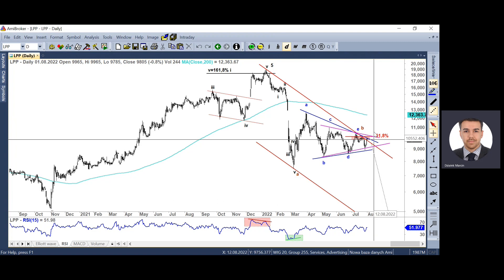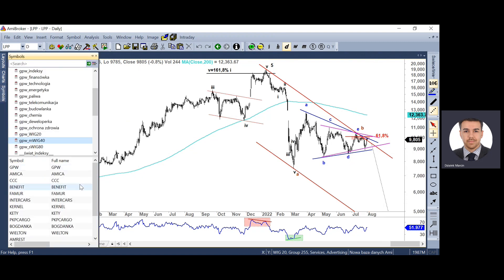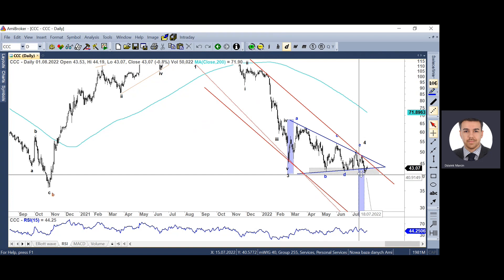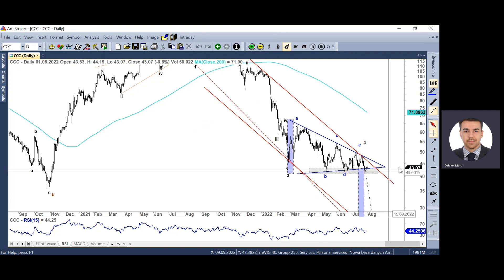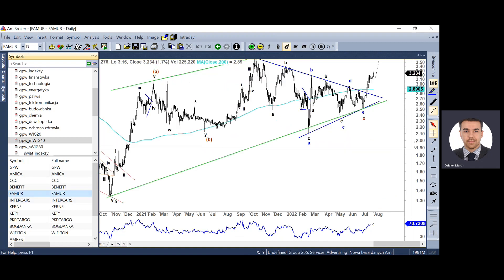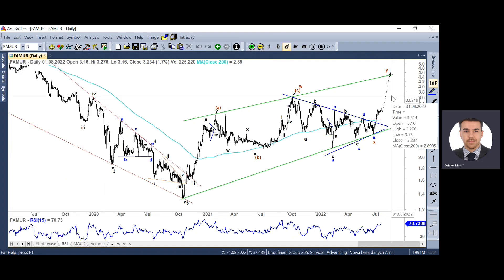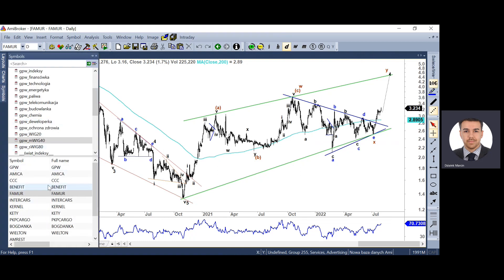Jeszcze większe prawdopodobieństwo ma układ czarny, gdzie powinniśmy zaczynać kierunkowy ruch w dół – układ zostanie potwierdzony po przebiciu okolic 8590. W przypadku CCC mamy próbę wyjścia dołem z formacji trójkąta. Na razie po poprawieniu minimum cena wróciła, natomiast najprawdopodobniej jest to już sygnał rozpoczęcia ruchu spadkowego zmierzającego w stronę 25 zł. Z drugiej strony pozytywnie wygląda FAMUR – mieliśmy wybicie górą z formacji trójkąta i FAMUR otworzył sobie drogę do 3,60, czyli wielomiesięcznych maksimów, bądź nawet 4,50 jako górnego ograniczenia kanału wzrostowego.